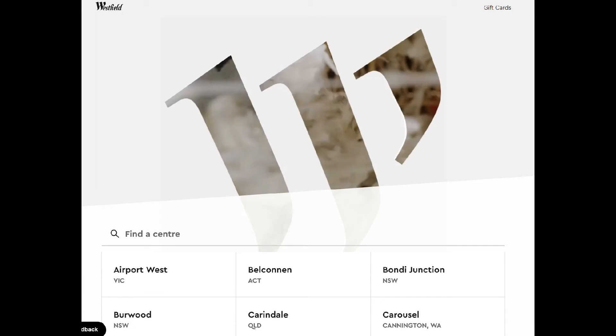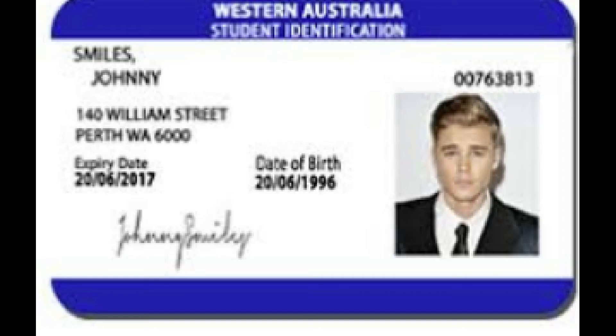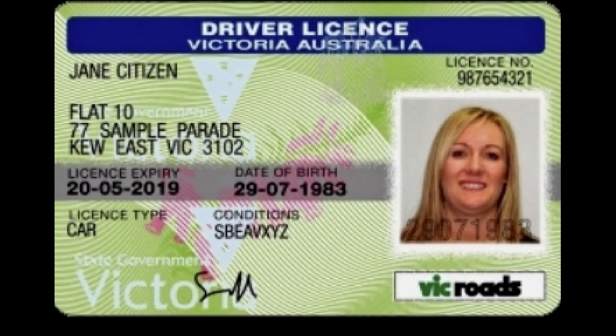The majority of the offers are at Westfield Shopping Centres. Some of the offers are not required to be redeemed on your actual birthday but within a week before or after. You need to take a photo ID via a licence or card that has a photo with your birth date on it.